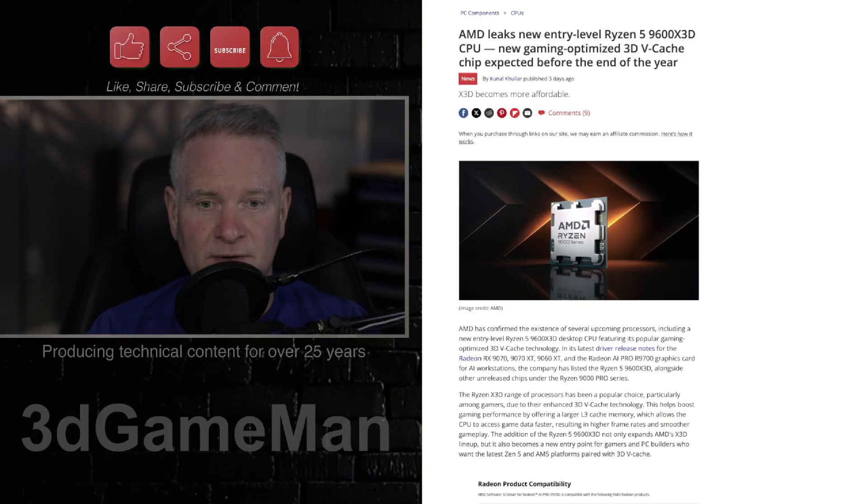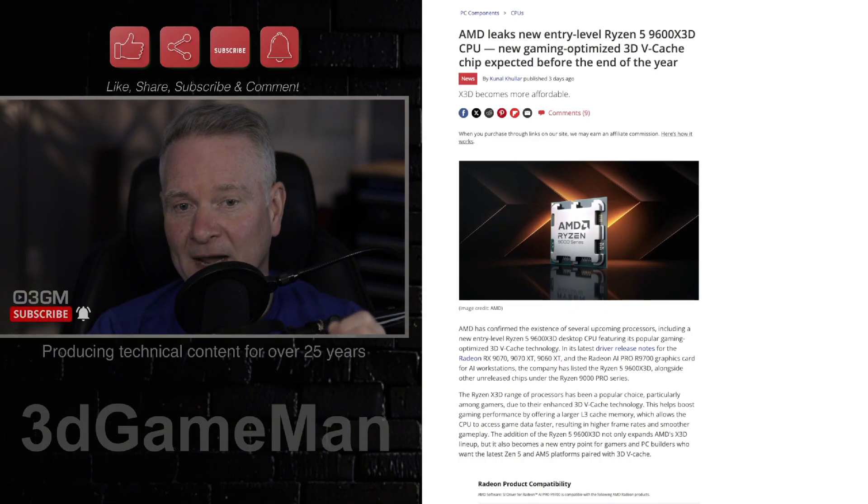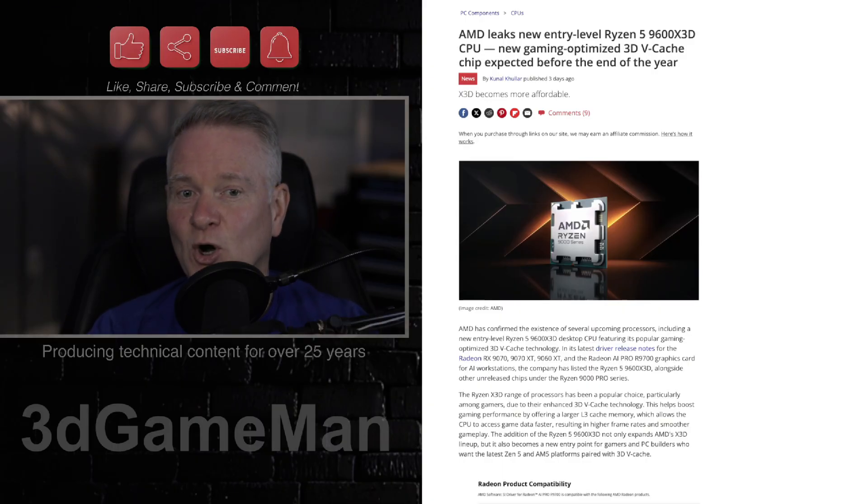Driver notes also mention the Ryzen 5 9600, the non-X variant, which will be quietly launched in January 2026. The list of new CPUs also includes the Ryzen 9000 Pro lineup: the Ryzen 9 Pro 9945, the Ryzen 7 Pro 9745, the Ryzen 5 Pro 9645, and the Ryzen 5 Pro 9400.